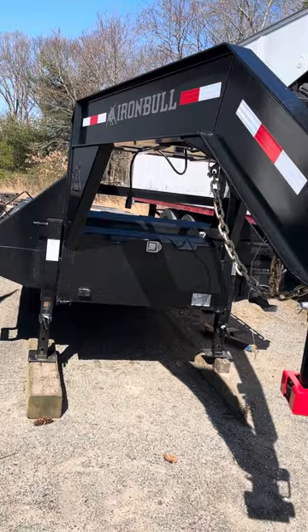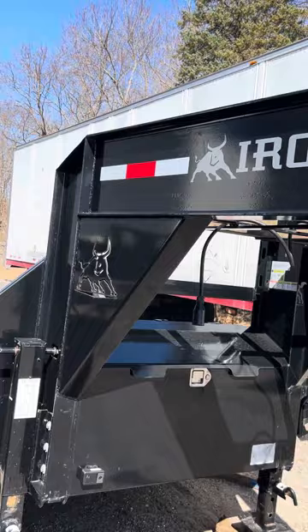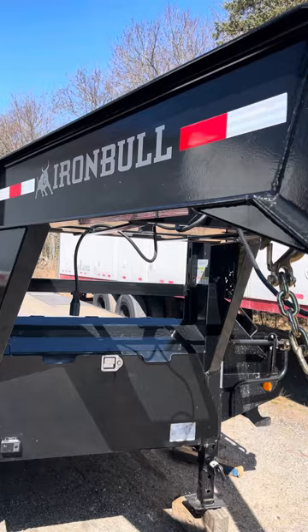All right guys, today we're reviewing the 2023 Iron Bull by Northstar. It's a 32-foot loose neck hot shot trailer with the Rampage ramps on the back.